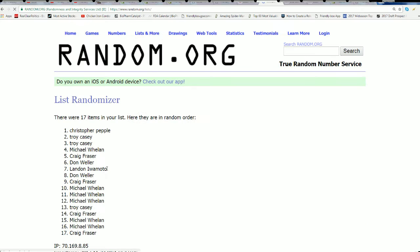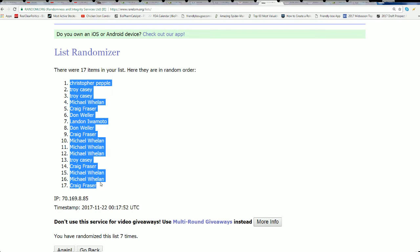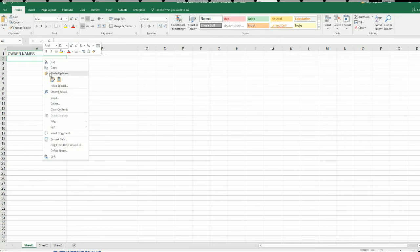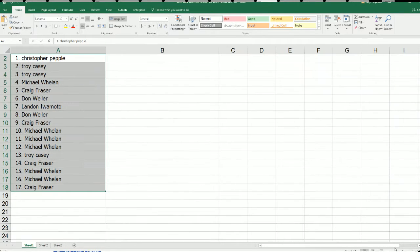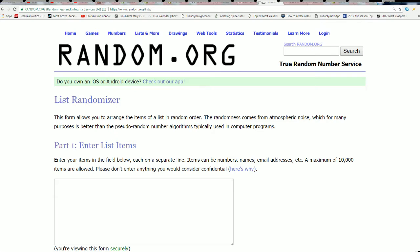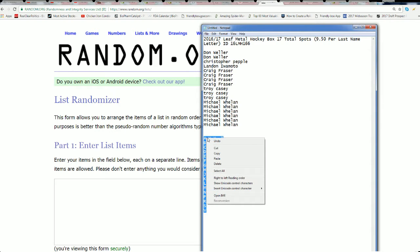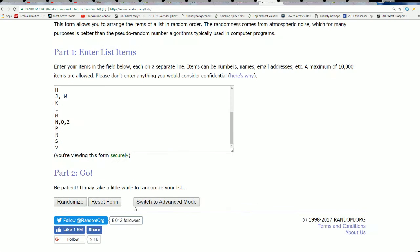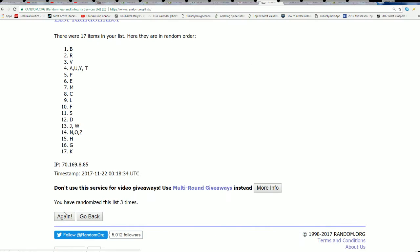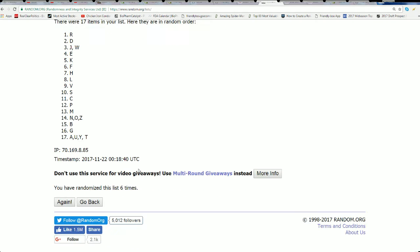All right, lucky number seven — the first random is now complete. Hockey Joy, you're at the top of this list, so you've got a terrific chance at something really nice. I always feel like that's a lucky spot, but we'll find out how lucky it is. Seven times, lucky number seven.